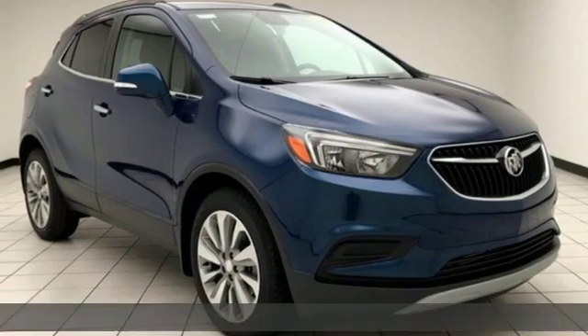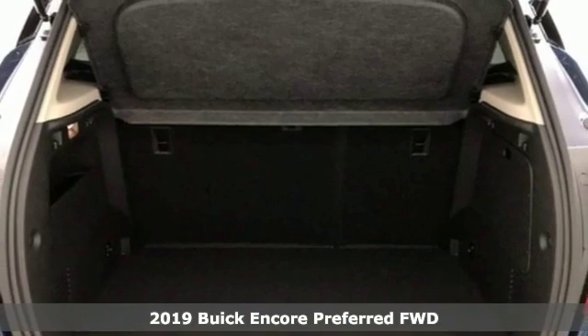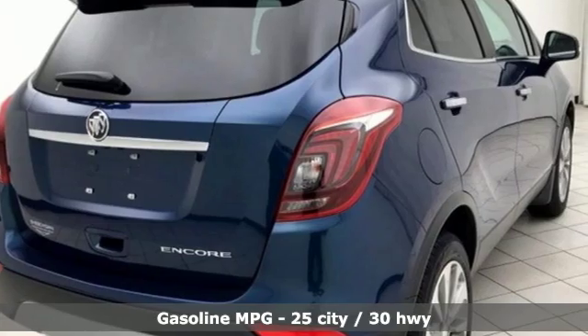Here's a new 2019 Buick Encore. This perfectly sized and nimble Encore is perfectly suited for your next adventure. It comes nicely equipped with features you'll love.